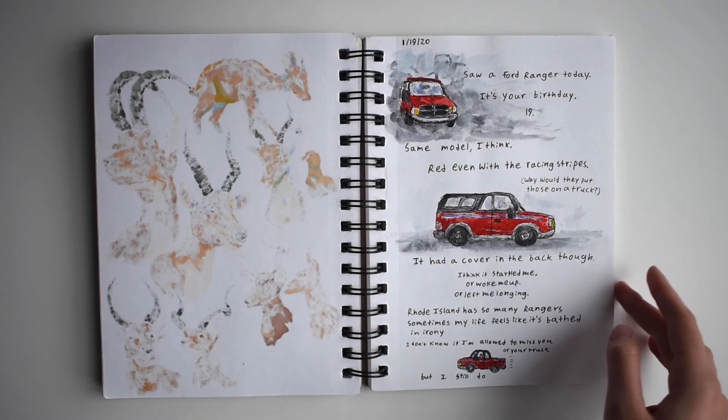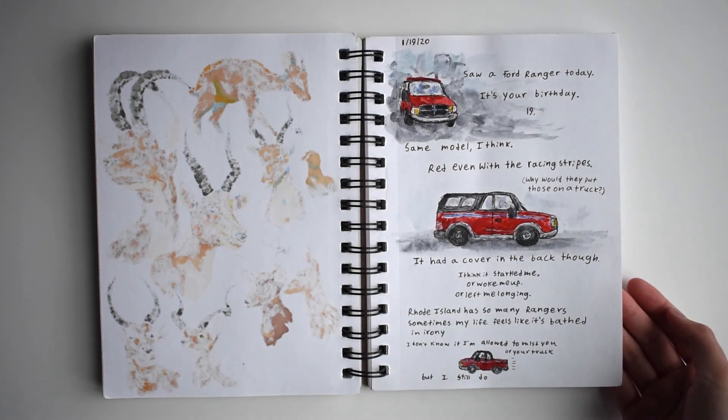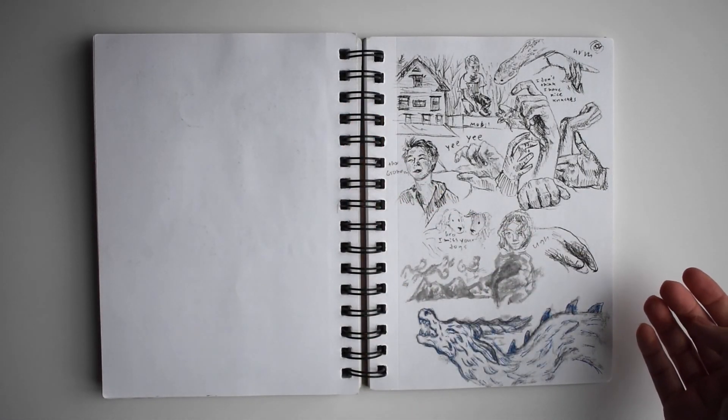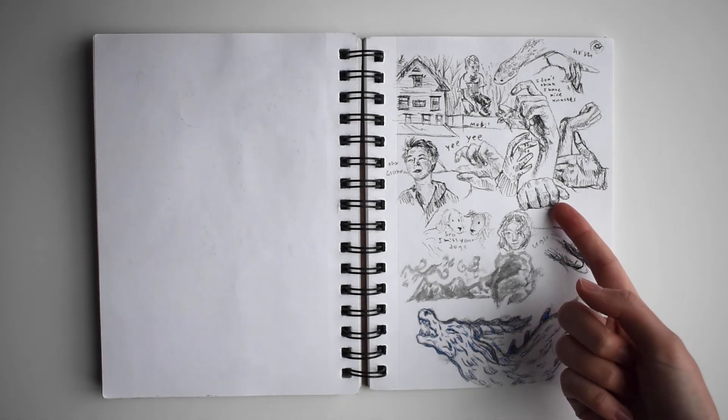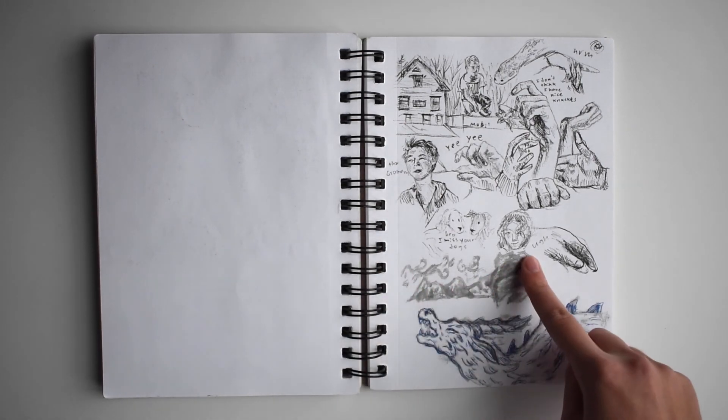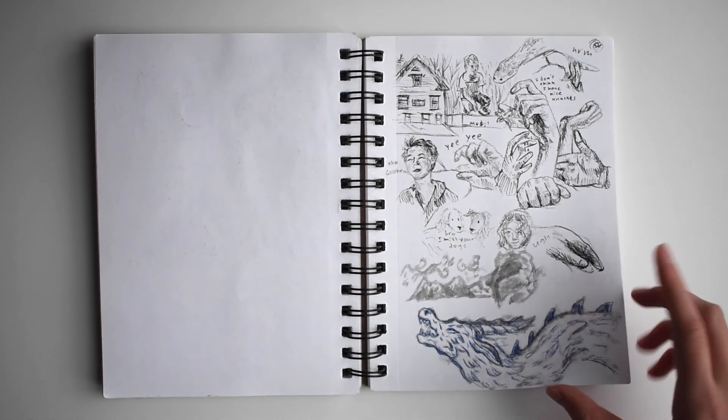This is a random thing I wrote during January about this guy I knew in high school. Some more ink drawings. I really like these hands. And some drawings from photos my friend took.